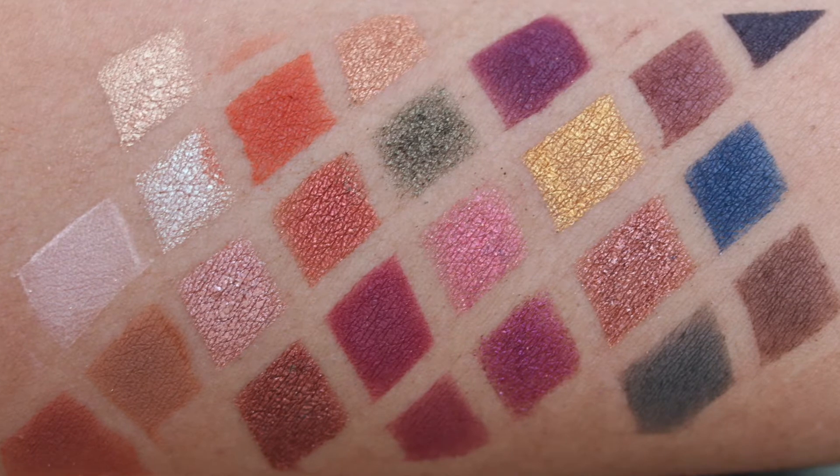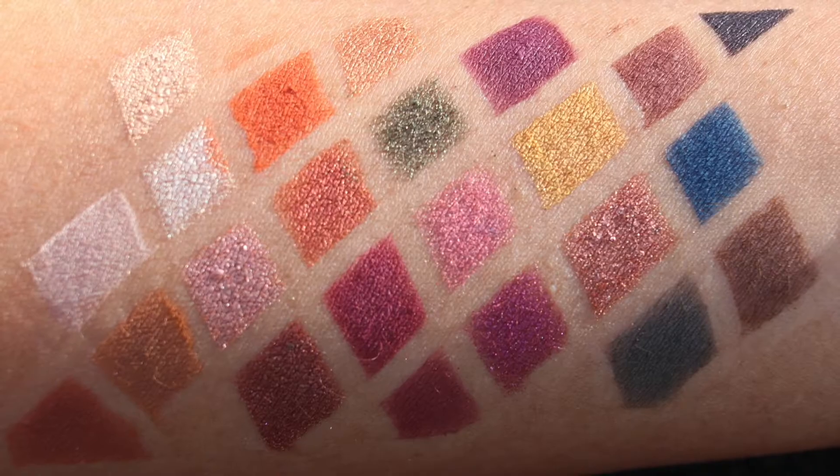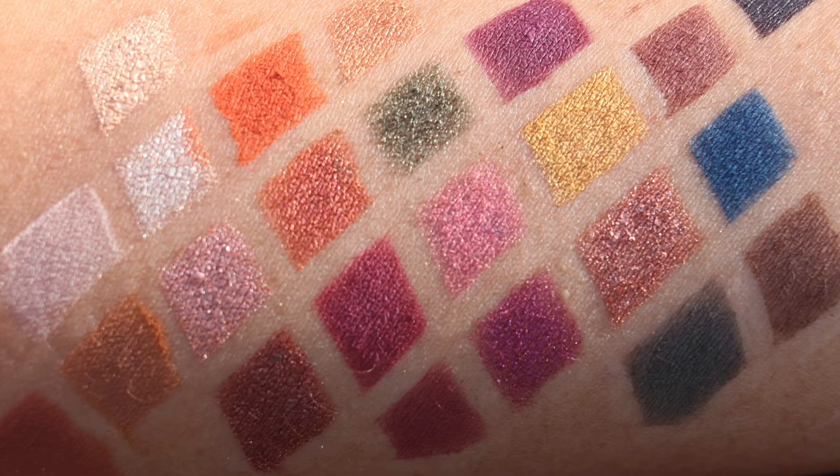Now I'm going to swatch these for you. Because there are 23 eyeshadows and only one forearm available, I'm going to have to do most swatches off-camera — otherwise we'll be here all week scrubbing and making room. I will, however, swatch some of them live.